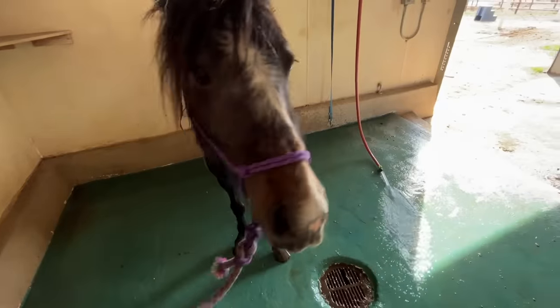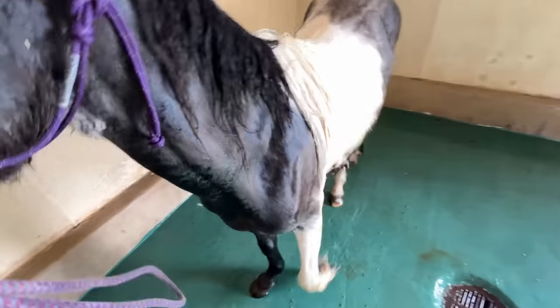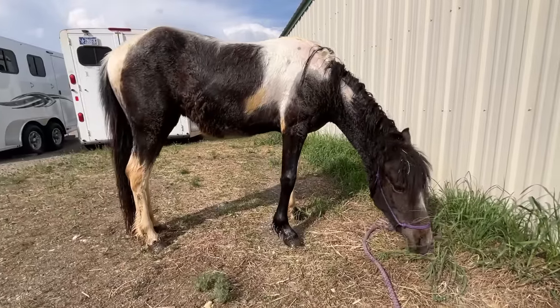This really is the perfect kind of horse for me to run through my program. This barn had a super nice wash rack so I decided to give her a bath and treat her for lice before I took her home.